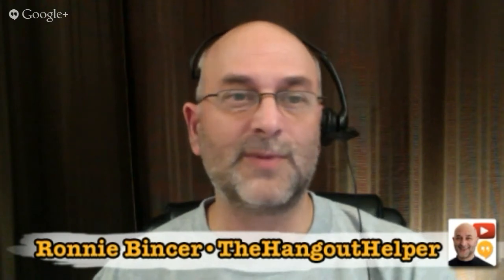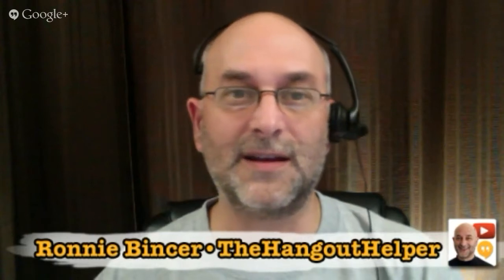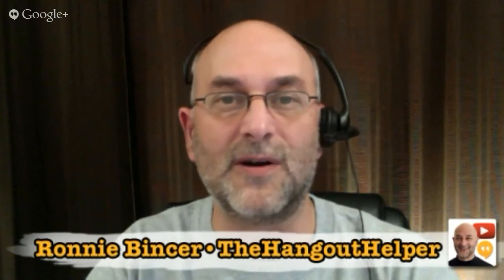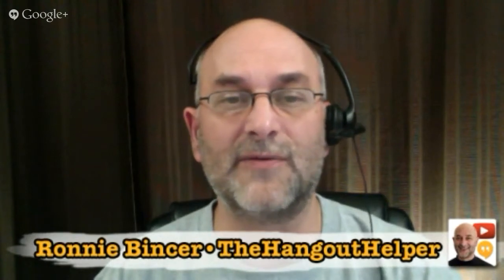Hey, Ronnie Bencher, the Hangout Helper. There's been a brand new development for us that just happened, and it's something called the Cameraman. The Cameraman app has been around for a little while. It's only for use if you are inside Hangout On Air and you are the owner or the originator of the Hangout On Air. It's been around to allow us to hide people when they first arrive so they're not all messing with their headset and making a lot of noise, and then when they're ready, we can let them be seen.